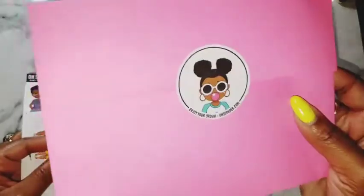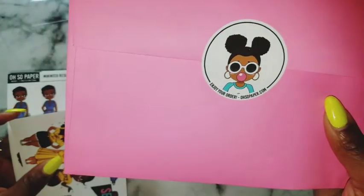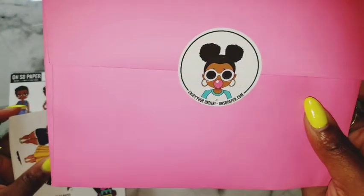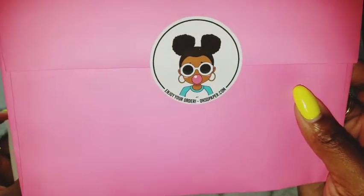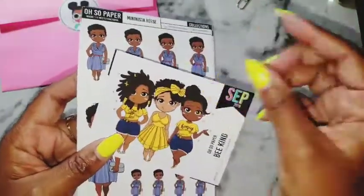Alright, so you guys, as we can see, I have happy mail here from Oh So Paper Co. The website is OhSoPaper.com and here I have the September order of Mini Mistas.